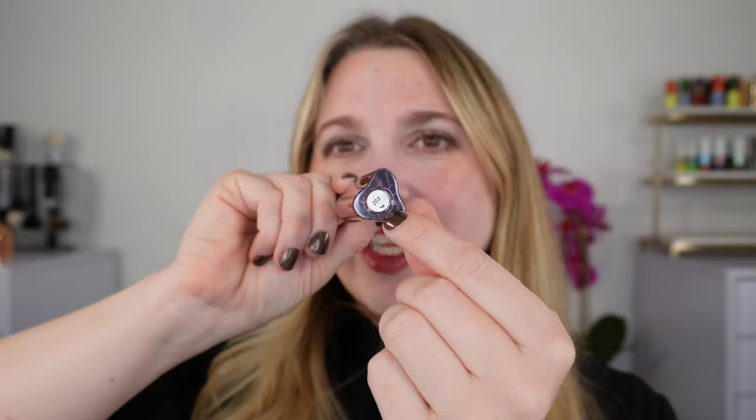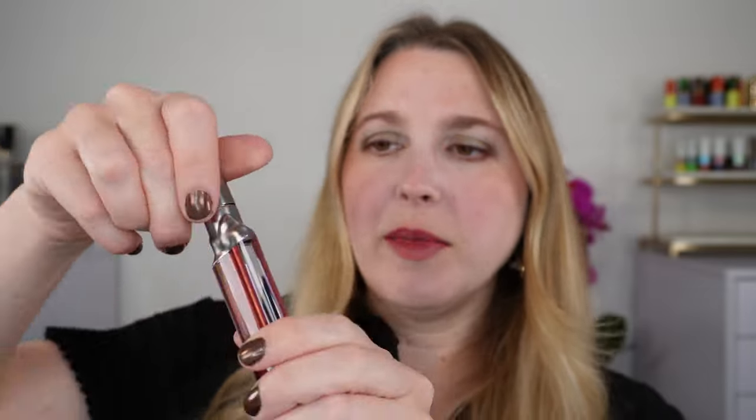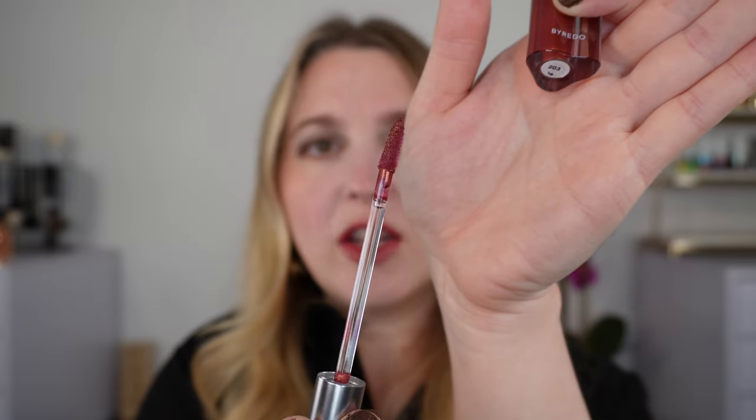At the bottom of these stickers you will see numbers like 203 or 201 — those are not the color numbers. If you want to see the color name and number you actually have to peel the sticker back and you'll find it there. So it's just a little bit misleading. This is a liquid lipstick with more of a lip gloss applicator — it is a flocked applicator, lightly flocked, so you don't have too much product come on. It's really easy to use.